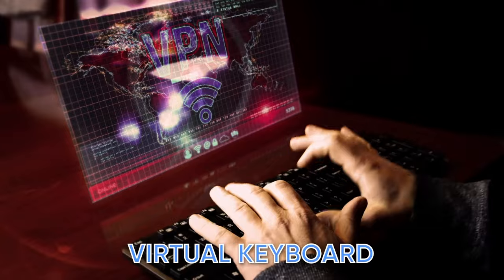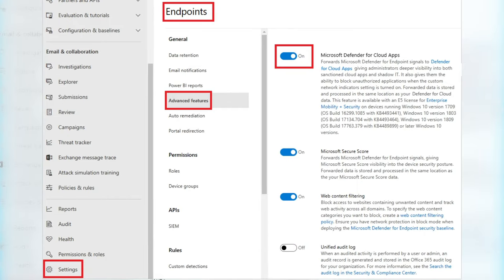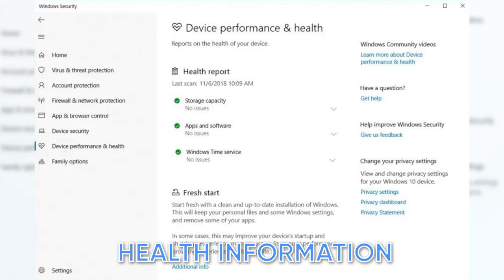Kaspersky includes a virtual keyboard that protects against key loggers. It also offers parental controls that allow you to restrict access to certain websites and applications. Finally, there is a password manager that stores and encrypts your passwords. On the other hand, Windows Defender has unique features such as integration with Microsoft Edge to protect against phishing and malicious websites, controlled folder access which protects specific folders from unauthorized changes, protection against ransomware attacks, and device performance and health information.